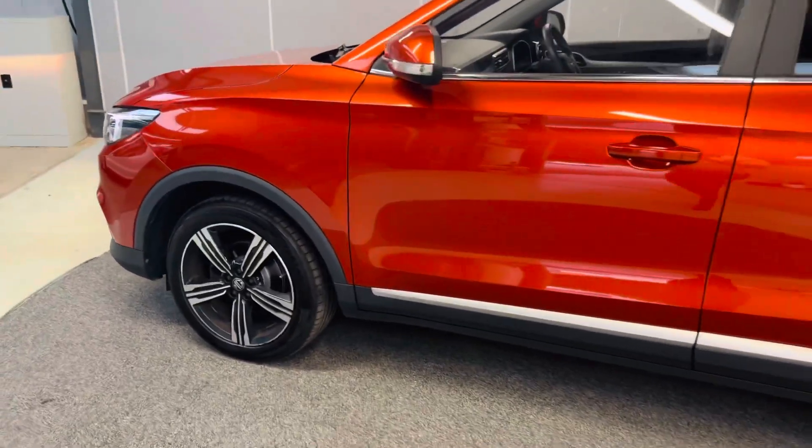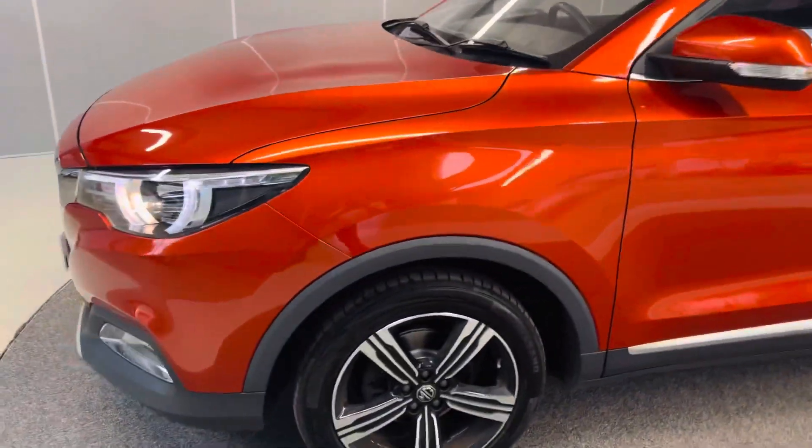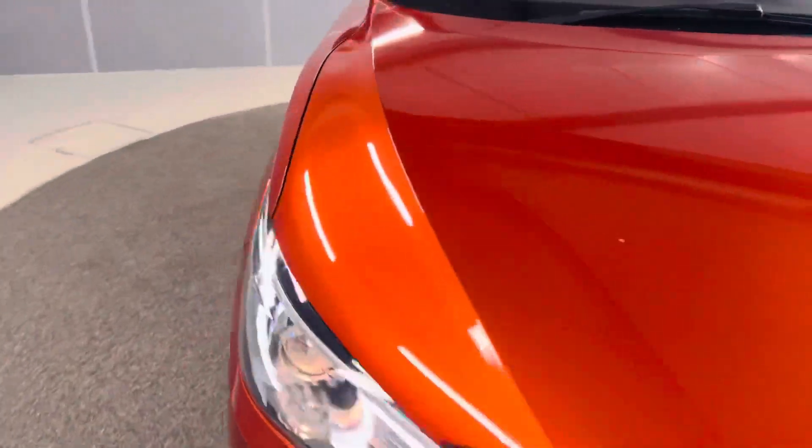Coming to the last alloy on the left — which has not been scuffed or anything, really good condition. Let's jump in and I'll show you the miles done by this car.